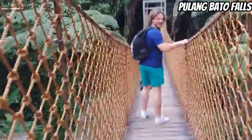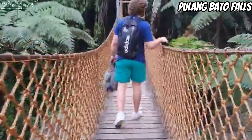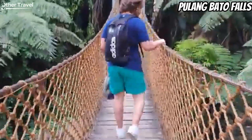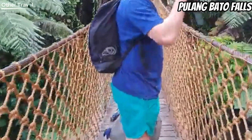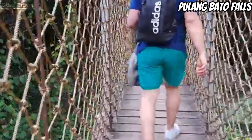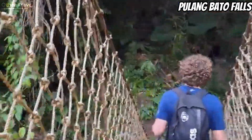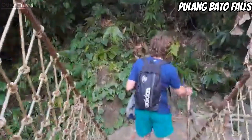Pulang Bato Falls is surrounded by thick vegetation and trees. It is considered unique because of its layered structure — at the first tier the cascade begins narrowly, and it eventually widens as it moves down to the succeeding levels. At a distance, this waterfall looks triangular. Guests can rent rustic huts, and there are also small stores near the falls area that sell light snacks.